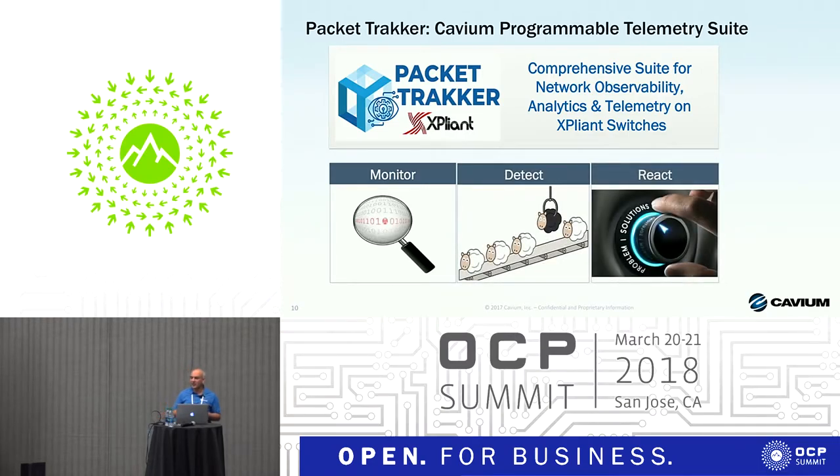Packet Tracker is a complete suite that integrates a combination of the switch hardware hooks, hardware accelerators, our SDK support for those accelerators, and integration with different analytics. As part of Packet Tracker there is also a front-end software for visualization, processing, and analysis of telemetry observability and analytics data collected from Expliant switches.